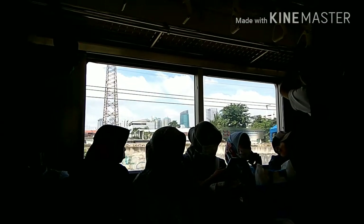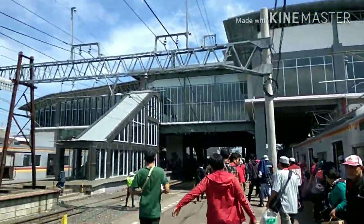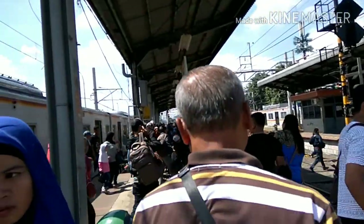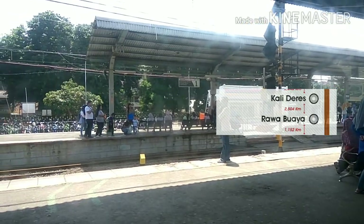Welcome back to Mersmir Mirachan. Today I'm going to explore the west side of Jakarta station area with three stations: Duri station, Cari Duri station, and Rawabuaya station.